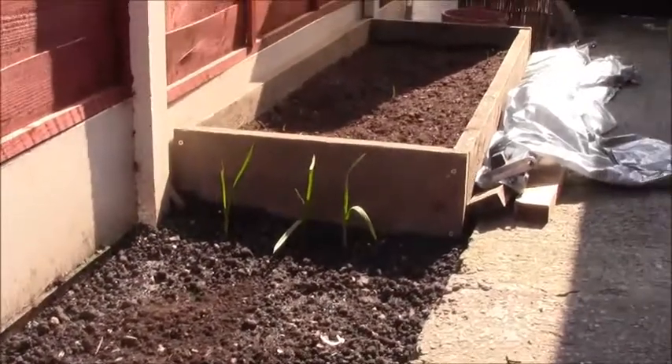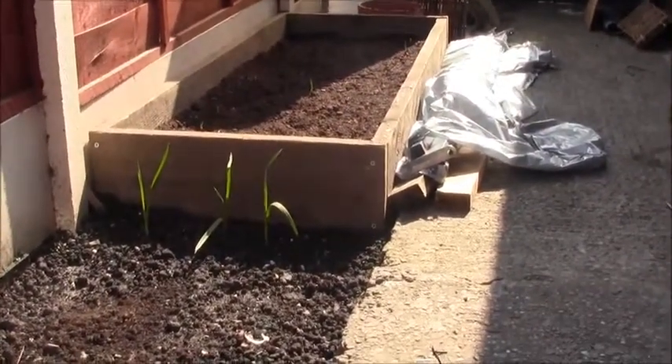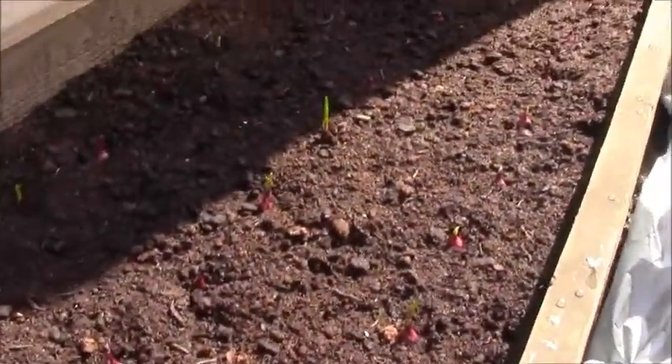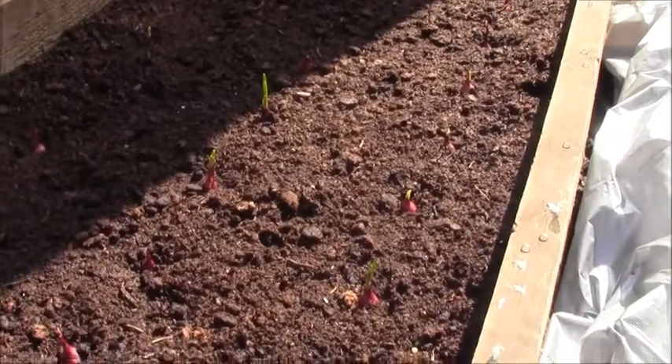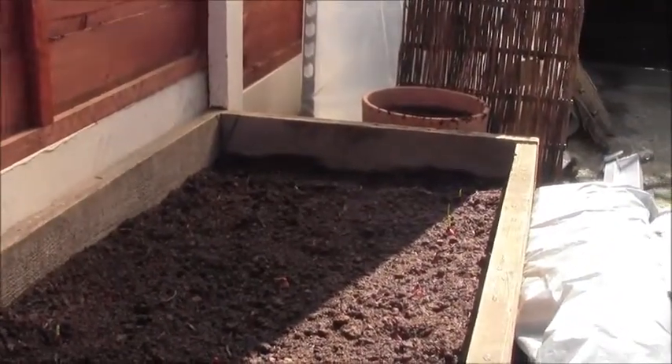A couple of onion and garlic left over – a bit knackered – but surprise surprise, I hope these work out great. It seems like the red bands are coming up now so I'm really pleased about that.